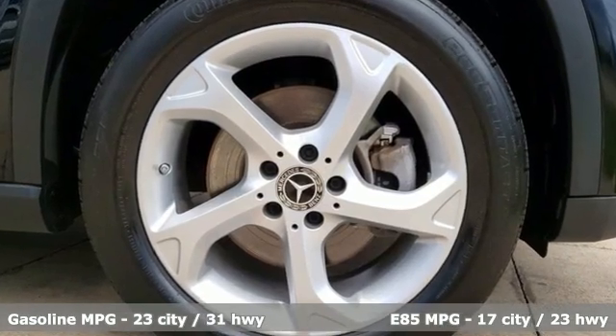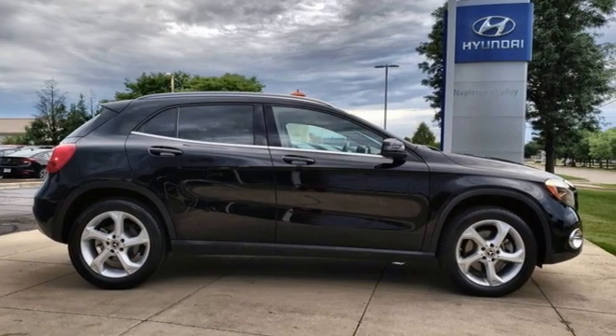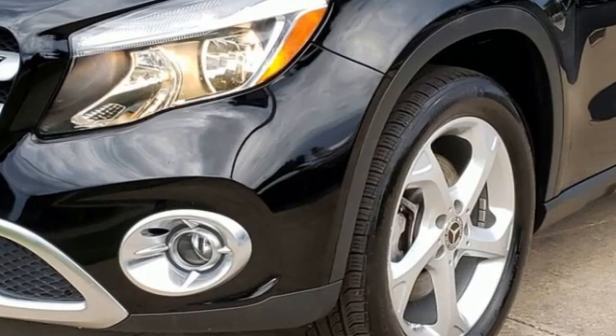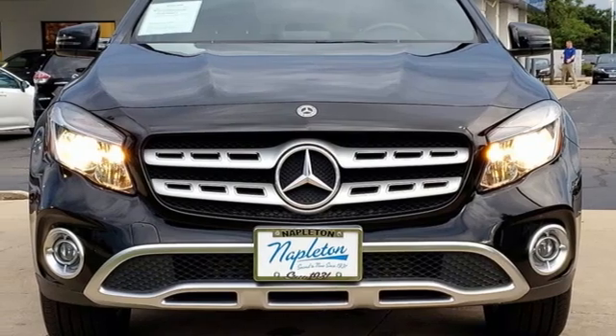A great vehicle is comprised of great features, like these: automatic transmission, four-wheel drive, streaming audio, refrigerated box located in the glove box, dual-zone climate control, and external memory control.